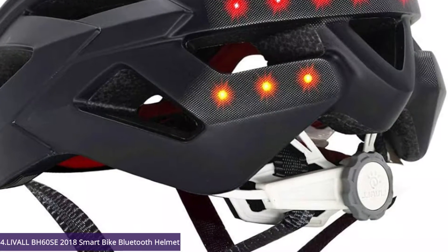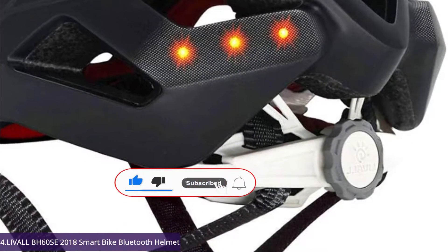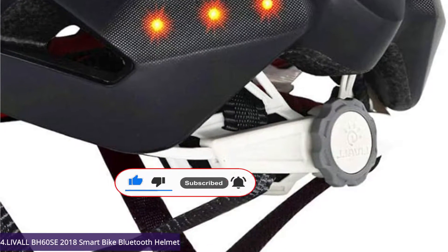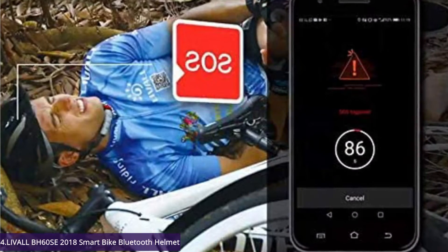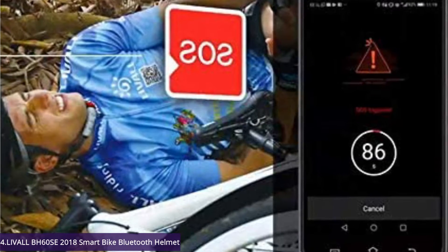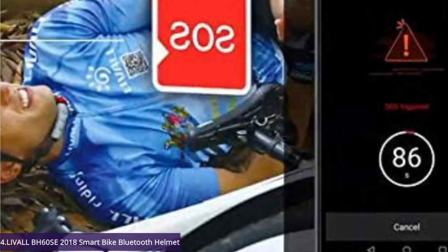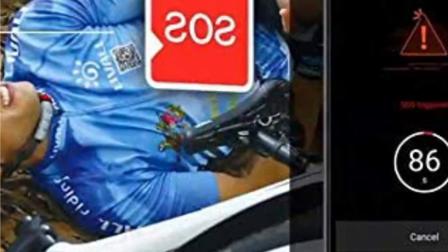Let's look at the quick features of this item: Smart Lighting and Livell App, SOS Alert Safety Sensor, Inbuilt Speakers, and hands-free phone calls — make and receive calls while riding with the built-in windbreaker microphone and speakers, both connected to your iOS or Android smartphone via the Livell Riding App.